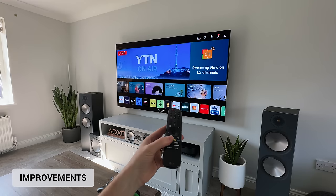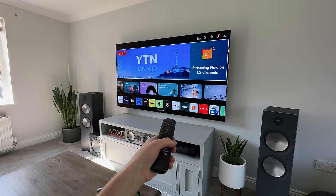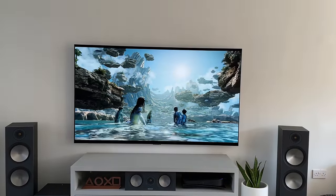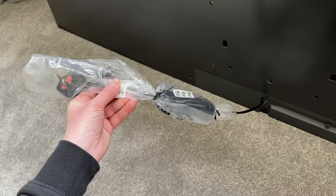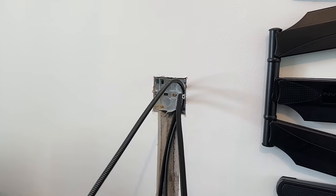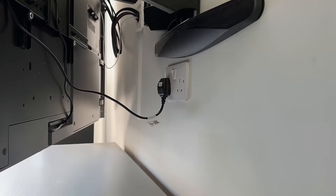Normally I'd list a handful of issues or improvements at this point — things that might put you off buying one. Well, the only one I have is the permanently attached power cable. I really wish LG would adopt a removable cord that would allow people to feed the cable through their walls, especially since this TV is designed to be wall mounted. But that is it — that's the only negative I've got about this TV.